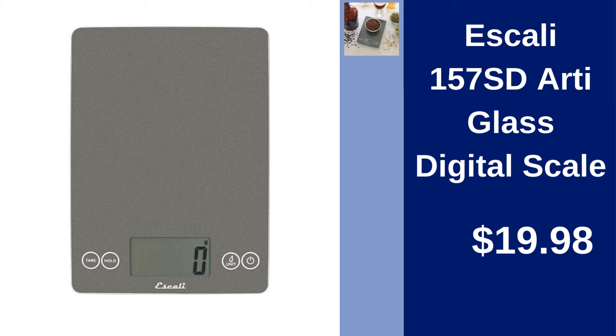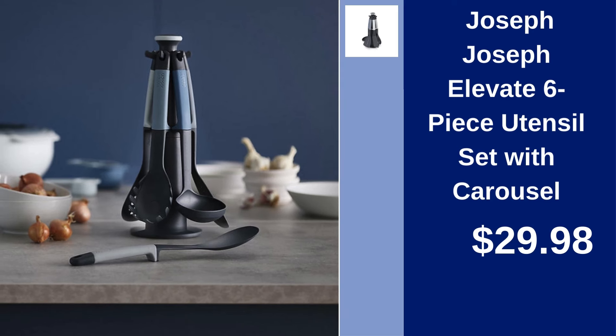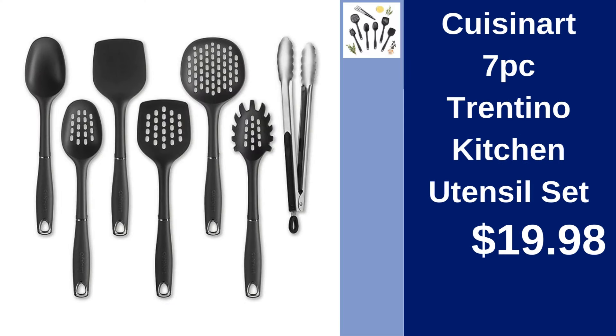Also, 85% of our channel's viewers are not subscribed — please subscribe to support us and for more videos to come. Joseph Joseph Elevate 6-Piece Utensil Set with Carousel — upgrade your kitchen, priced at $29.98. Cuisinart 7-Piece Trentino Kitchen Utensil Set — cook like a pro for just $19.98.